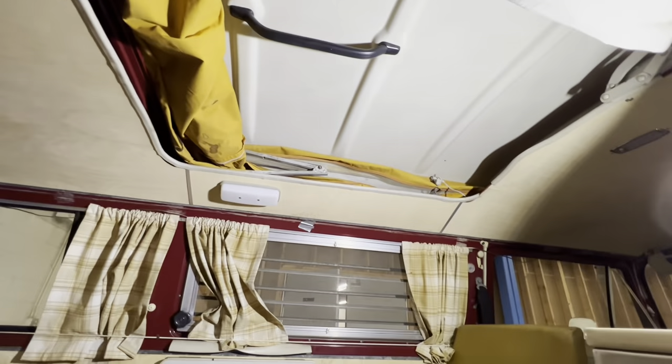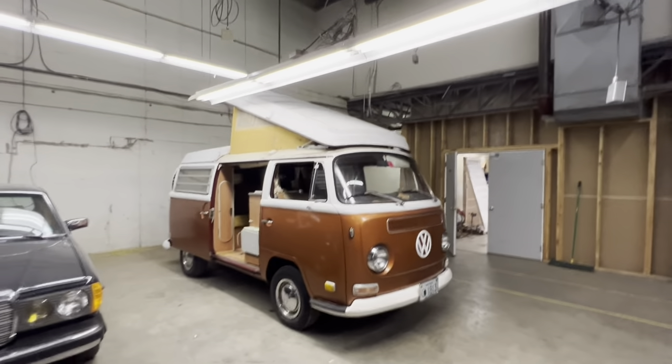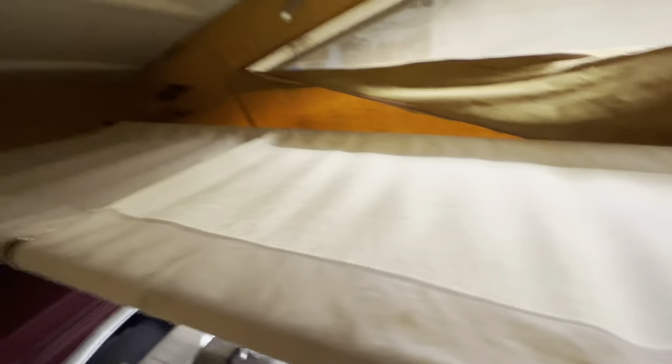And of course, the pop-up. This is the main feature of the Westphalia that made it so cool. We've got tent-like fabric that zips up, and then we've also got a small cot up here for an extra sleeping arrangement. It's held up by just these two locking struts right here.